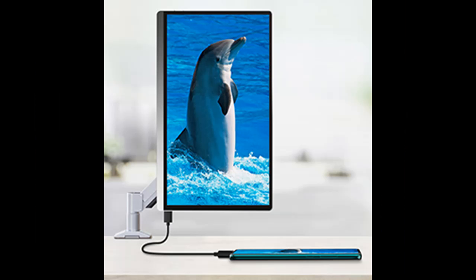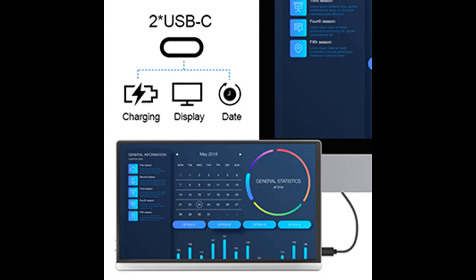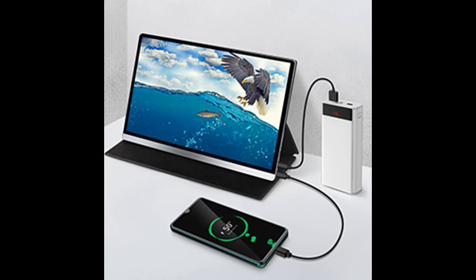Portrait and Landscape Mode supported. VESA Wall Mountable. Built-in Speakers, HDR Supported, and AMD FreeSync Supported. 4K Resolution, 1000:1 Strong Contrast Ratio, 300 cd/m² Brightness, 16.7 million Display Colors, and 100% sRGB Color Gamut.